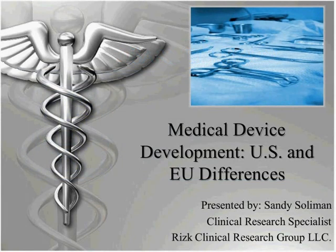Hi everyone, my name is Sandy Solomon and I just want to give you a little bit of a background on myself. I have been in the clinical research industry for about 14 years now in different capacities. My experience ranges from a study site coordinator to a monitor to a study manager, and I do a lot of training and consulting right now.